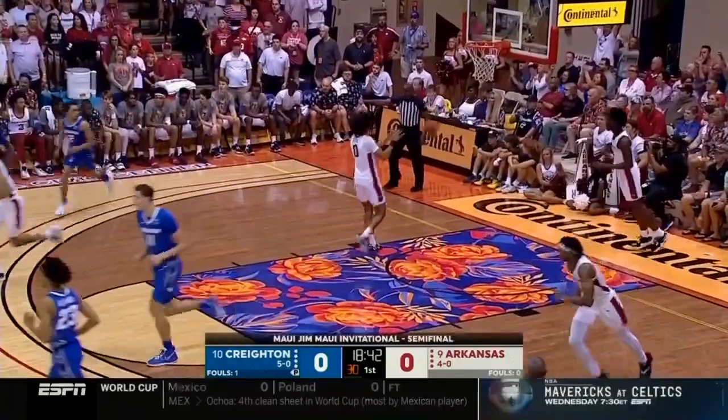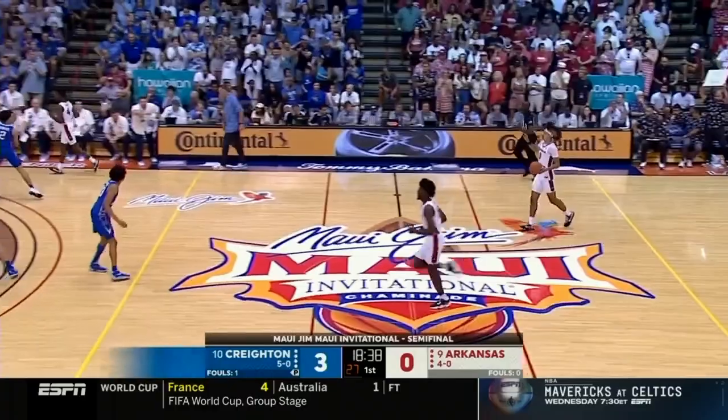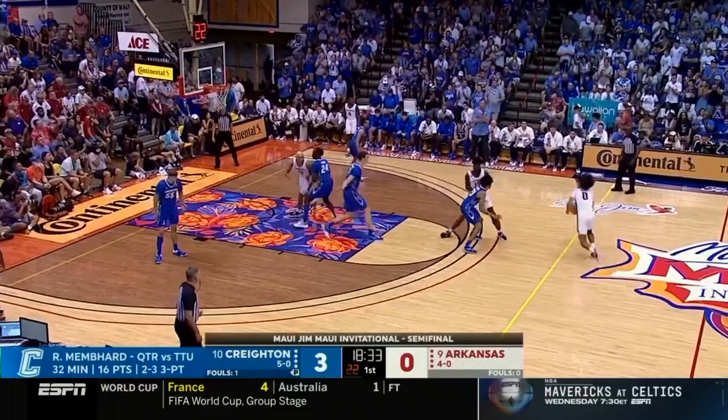Nembhard from the corner, and Creighton strikes first. What a smart play by Ryan Nembhard — did a little Nash dribble into the basket, passed out, and then ran directly to the corner for that open three.